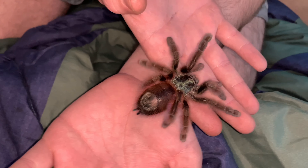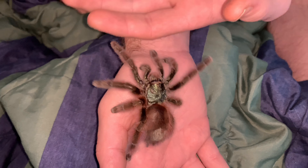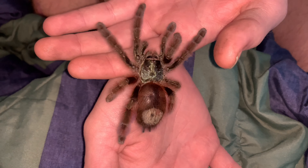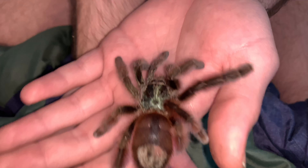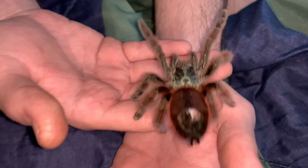Also known as the Antilles pinktoe — she's probably the calmest and nicest tarantula I have so far out of all my Ts. I also have a sling, so let me put this little girl down real quick while I grab the sling.